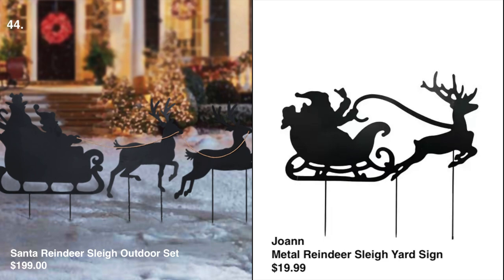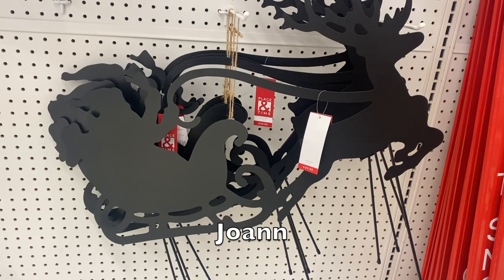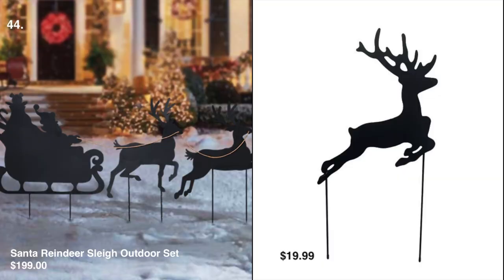For outdoor decoration, the Santa reindeer slate outdoor set is $199 at Pottery Barn, and we found the dupe at Joann for $19.99. It comes with only one reindeer, but if you want the same look with two reindeer you can buy them individually for $19.99 each.